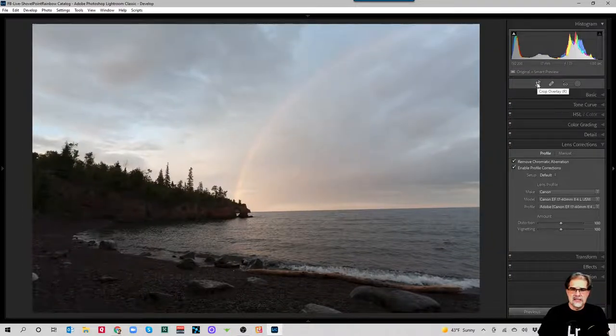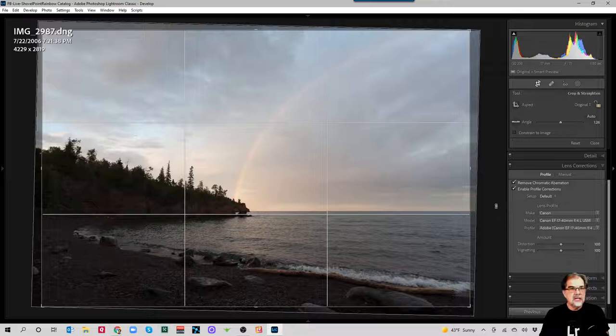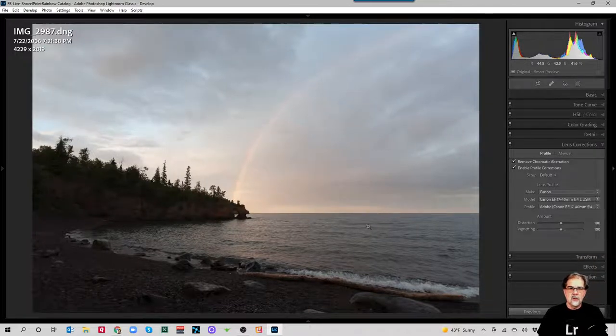Another good first step is to straighten the horizon. I'll grab the crop tool, make sure the angle tool is selected, and drag it across the nice straight line of Lake Superior. It will straighten my horizon. With the info panel on, I can see I now have 4,229 pixels; before straightening I had 4,368. Any time you straighten you'll lose a little off the edges — it's always better to hold your camera straight in the field, but I list a little to starboard some days.